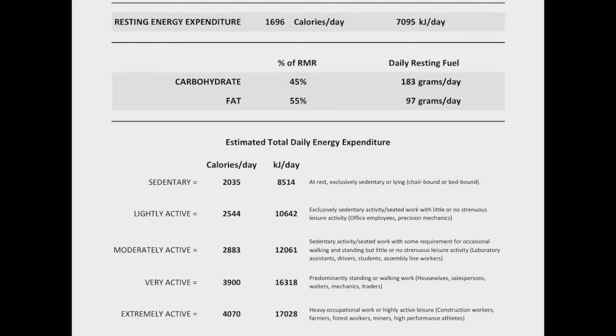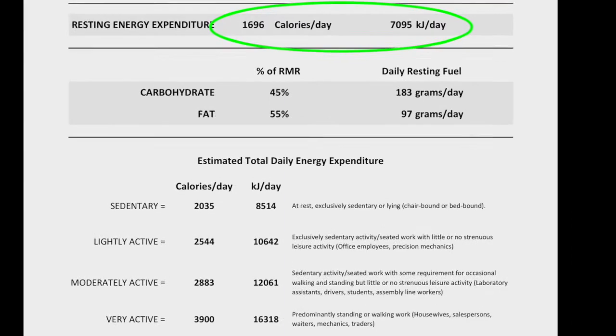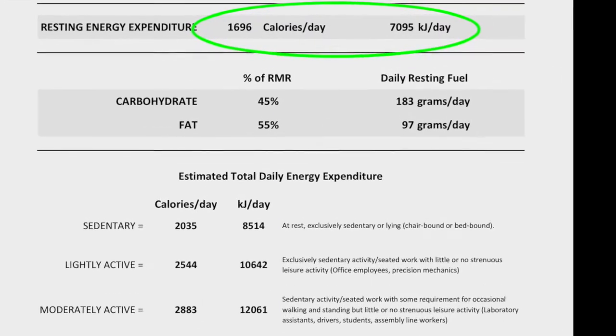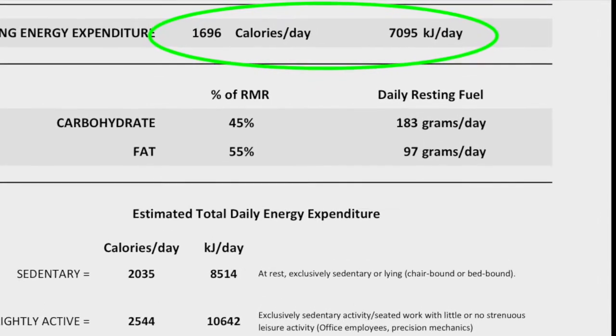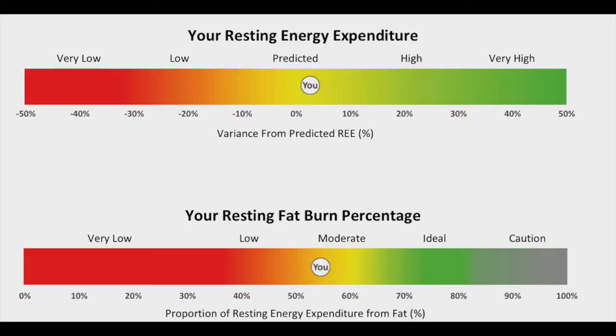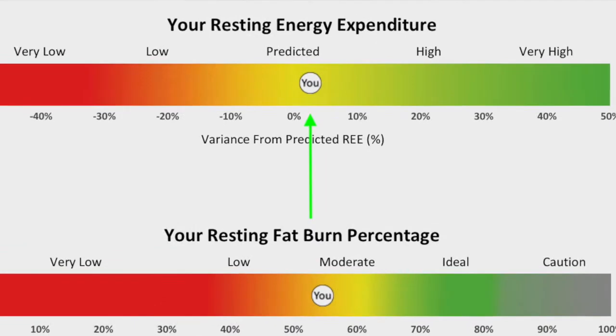From your resting test we can ascertain two key things. The first is how many calories you burn at rest, otherwise known as your resting energy expenditure — REE, or resting metabolic rate. We start by working out what your ideal REE is and then seeing how this compares to your actual REE, and whether it is higher or lower than predicted.